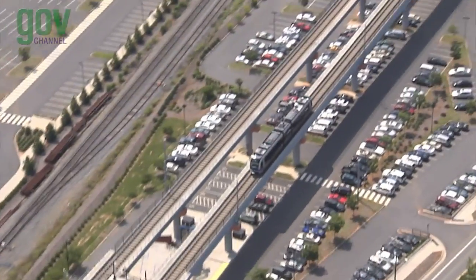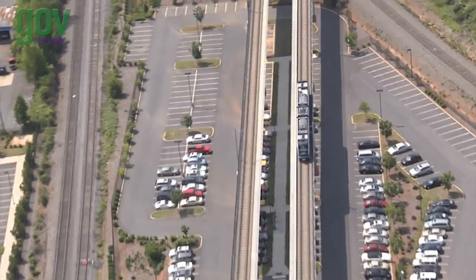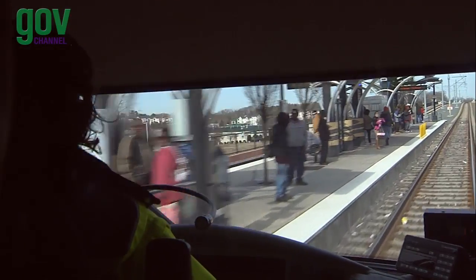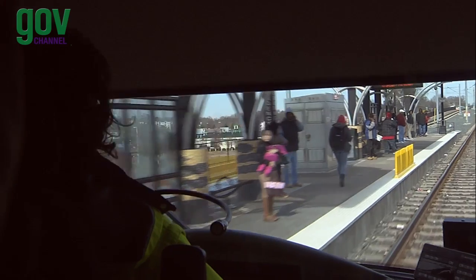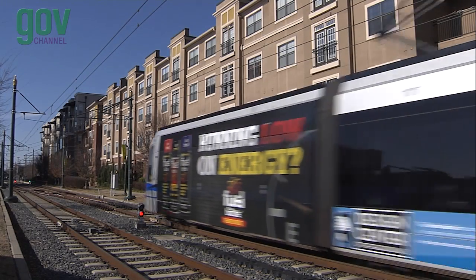Scheduled to open in 2017, the Lynx Blue Line Extension generates economic growth, connects communities, provides commuting choices, and supports the development of pedestrian-friendly urban neighborhoods with a mixture of land uses.